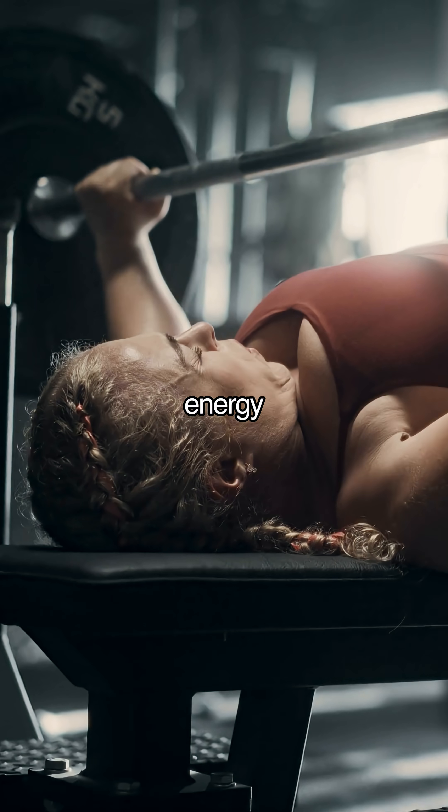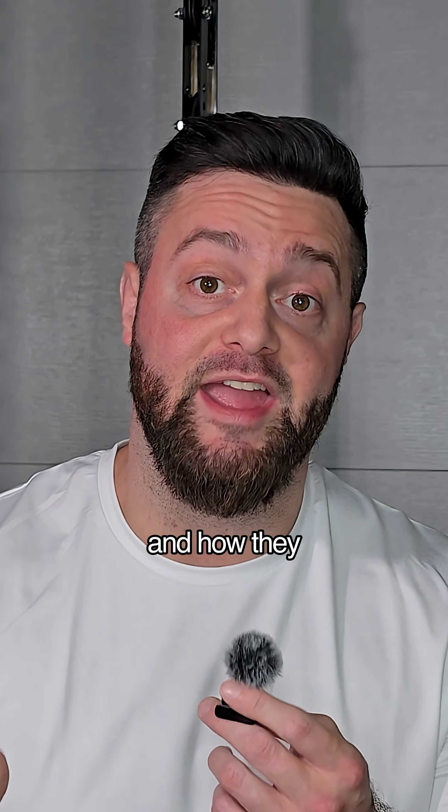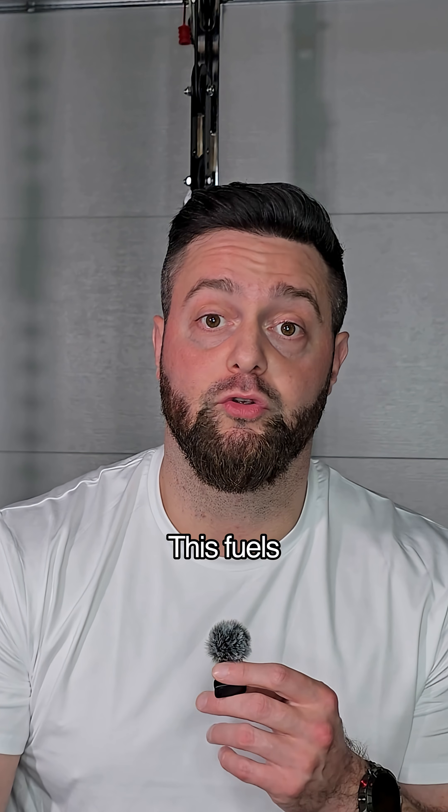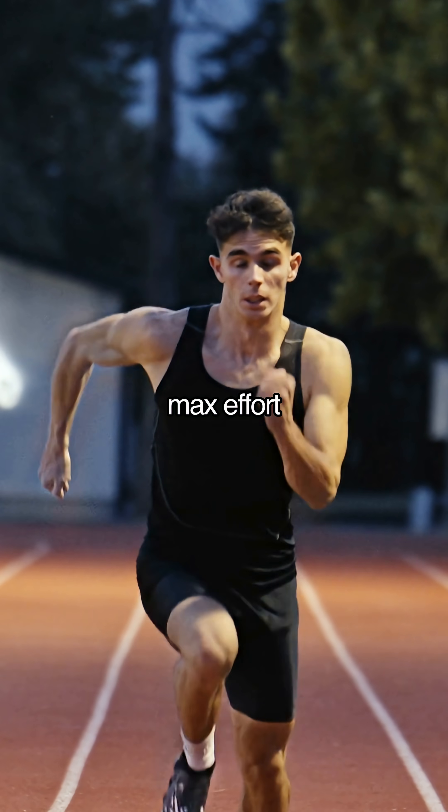Do you know how your body makes energy for exercise? Let's break down the three energy systems your body uses and how they actually work together. First, the phosphagen system — this fuels explosive, very short efforts. Think Olympic lifts, max effort sprints, and jumps.